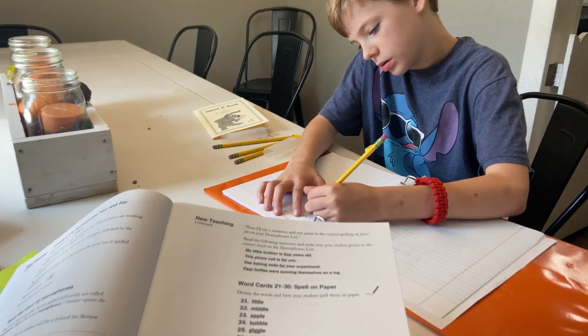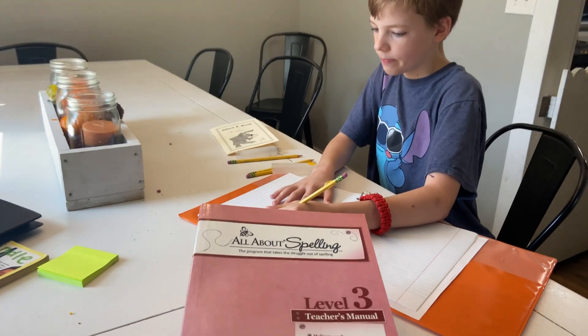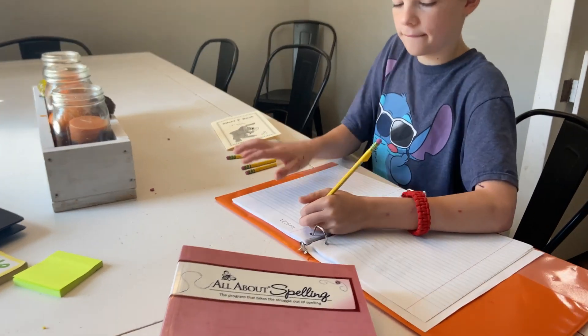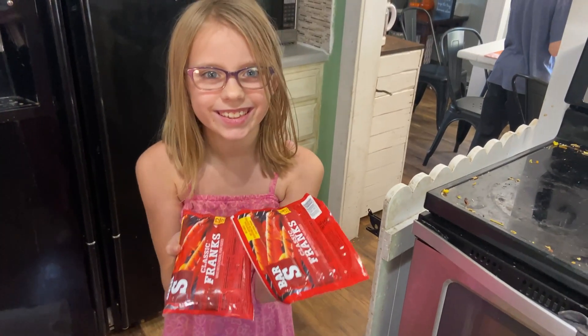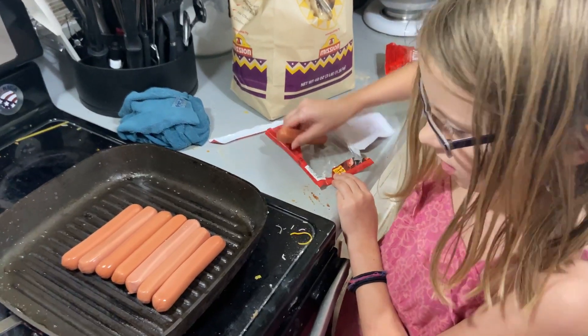After my oldest son and oldest daughter finish their work and join the little ones outside, I turn my attention to my second son. We sit down one-on-one. He also does Fix-It Grammar — which he does independently but I check his work each day to make sure he's not missing a concept — and All About Spelling, which requires me to sit down and teach him the lesson. While he's working on that, a lot of times my oldest daughter has started making lunch, which wraps up our morning routine.